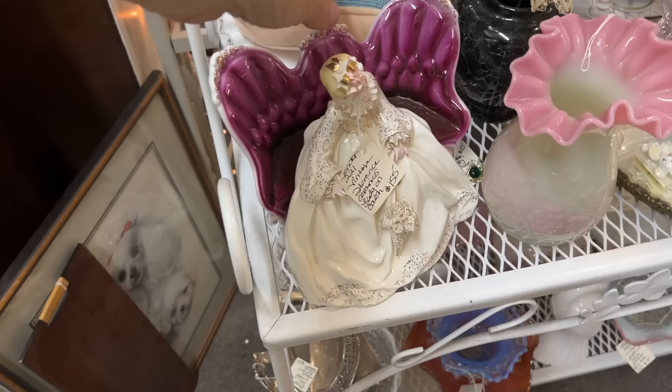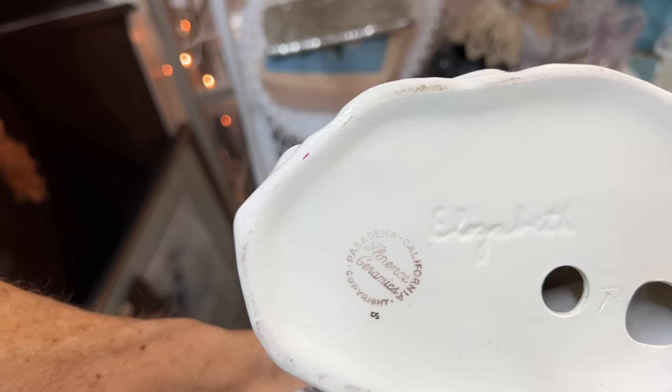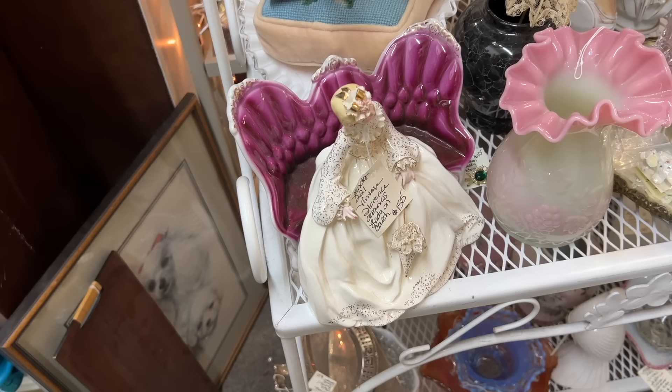Some Florence ceramic pieces made in Pasadena, California in the 40s are just simple figures, and some are more complex when they're sitting on sofas and things — they tend to be more expensive. This one's priced at $155. They almost always had a name — this one's Elizabeth. Florence ceramics ended up being a triumph for someone who went through a whole lot of pain in her life. Her husband and son were both killed in the second world war and she took to making ceramics of happy people to try to make herself feel better, and then people said this stuff's really good and she made a giant success out of it.